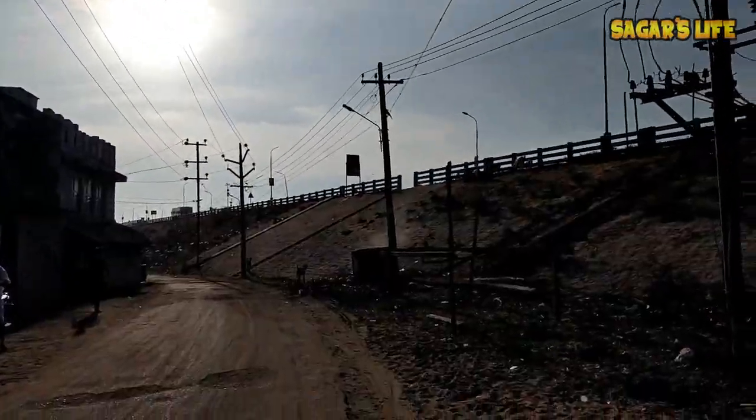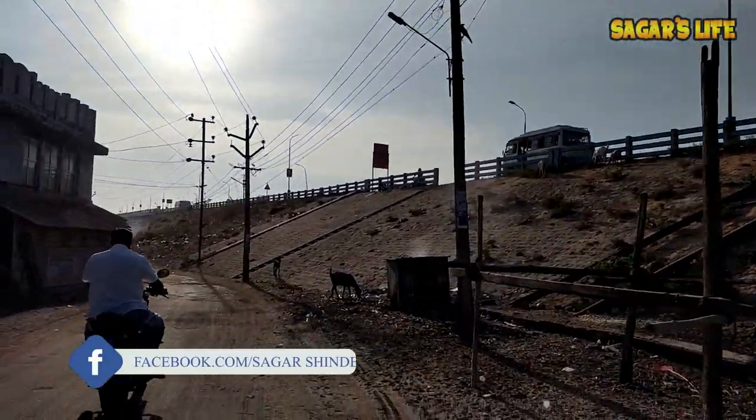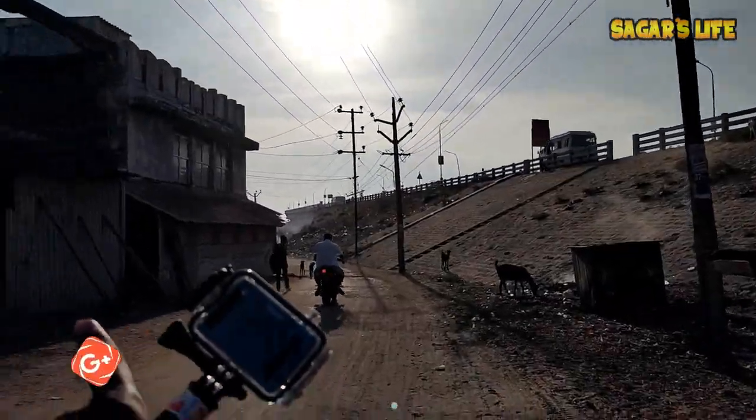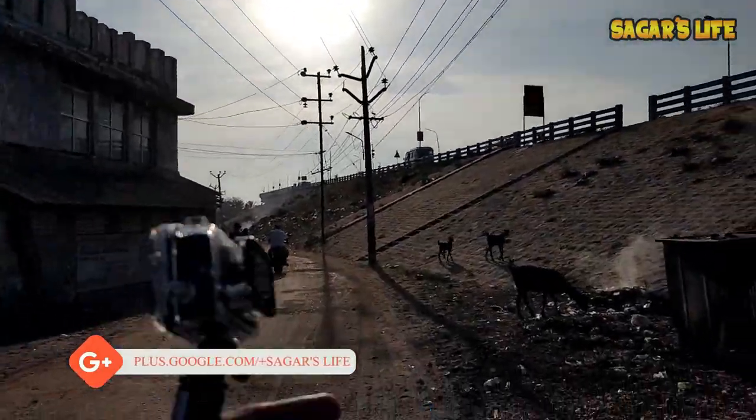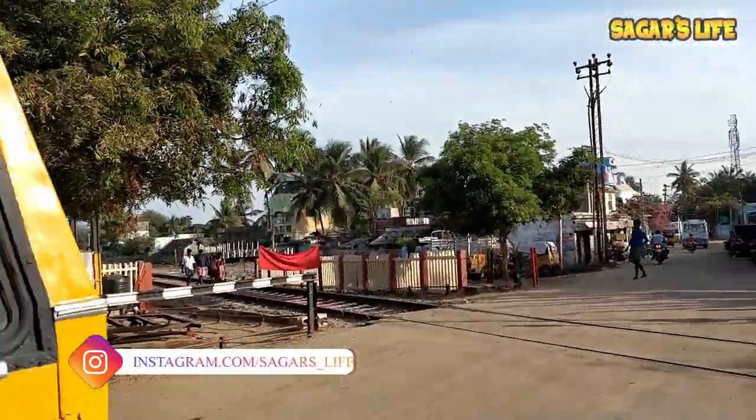First glimpse of Pamban Bridge off road. Now we are going to the railway track and to the bridge. We reached the railway crossing at Pamban.